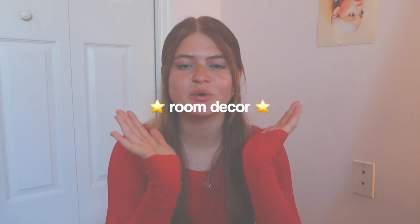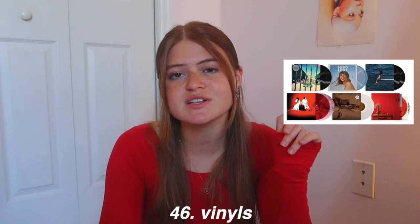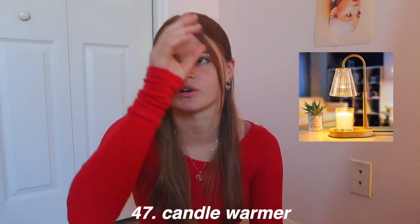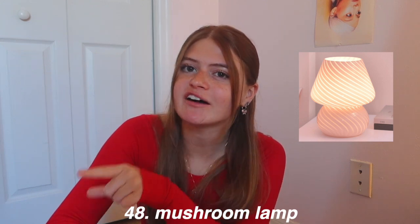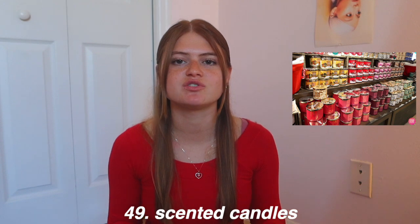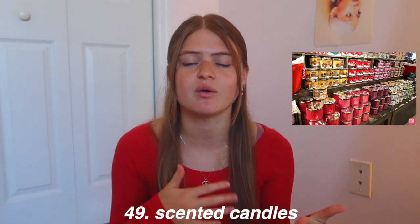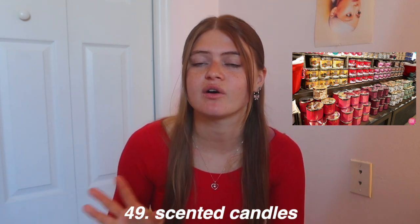Now moving on to room decor. First, a record player is a great gift, and of course vinyls to go with it — especially if you know their favorite artists and albums. A candle warmer is perfect for people who aren't allowed to light candles. I actually have a mushroom lamp and it's so cute. Scented candles are always great — you can go to Bath & Body Works or bigger candle stores, or even Michael's where I recently found a four-for-$9.99 sale.